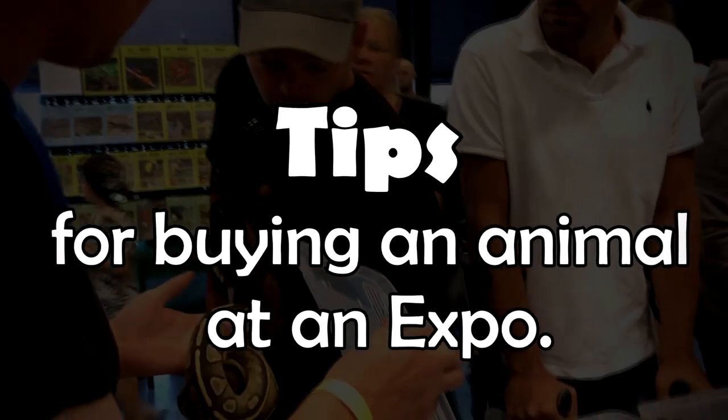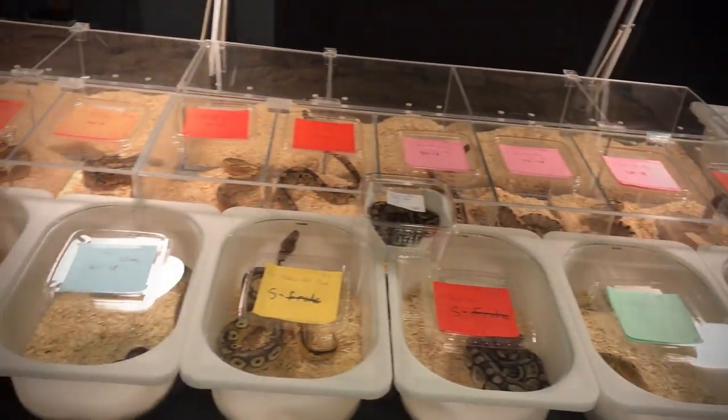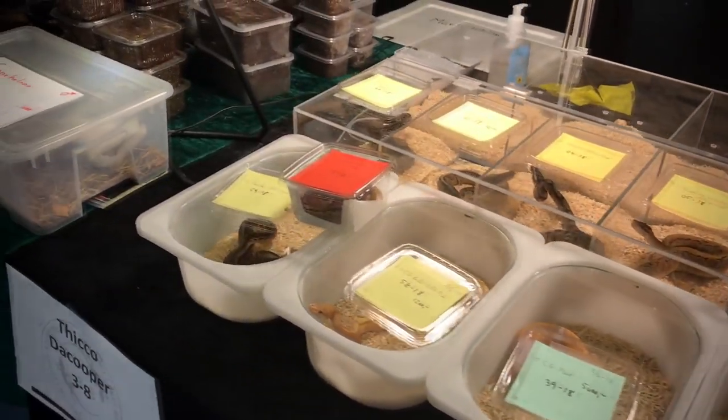So that was some general information about the expo that I thought might be valuable to you if you're going. Next, I want to give some tips and tricks if you're going to an expo and want to buy an animal. The first tip is to know what you want to buy. If you're going to an expo not knowing what you want to buy, then you might buy something you didn't want to, come home with nothing, or come home with an animal you don't really know but looked kind of cool. Know what you want to buy, make sure you do the proper research before so you know what the animal needs, and I always recommend that you already have the terrarium all set up for the animal to come home to.